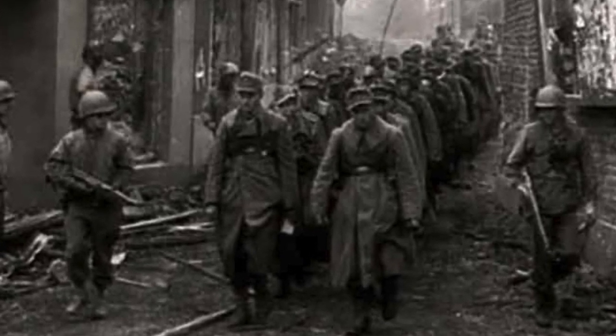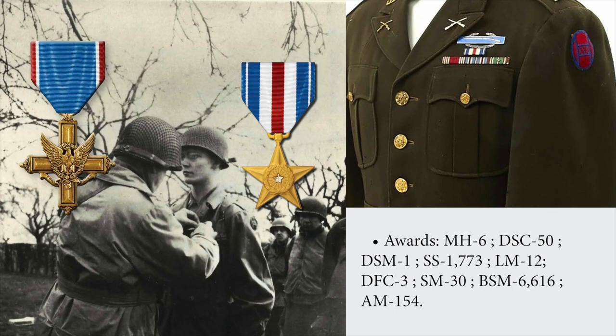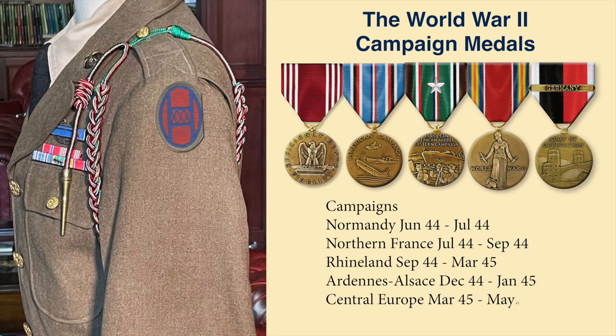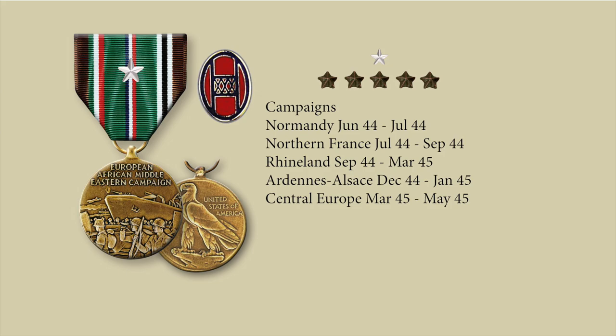Individual soldiers of the 30th Infantry Division had a remarkable record of individual valor, earning six Medals of Honor, 50 Distinguished Service Crosses, over 1,700 Silver Stars, and over 6,000 Bronze Stars. The division participated in five campaigns — Normandy, Northern France, Rhineland, Ardennes, and Central Europe. Each campaign earned a Bronze Star on the soldiers' European African Middle Eastern Campaign Medal, and those who fought through all five campaigns earned a Silver Star in lieu of five Bronze Stars.